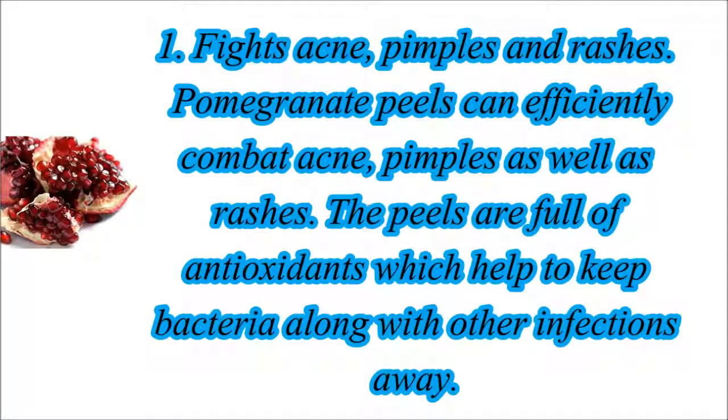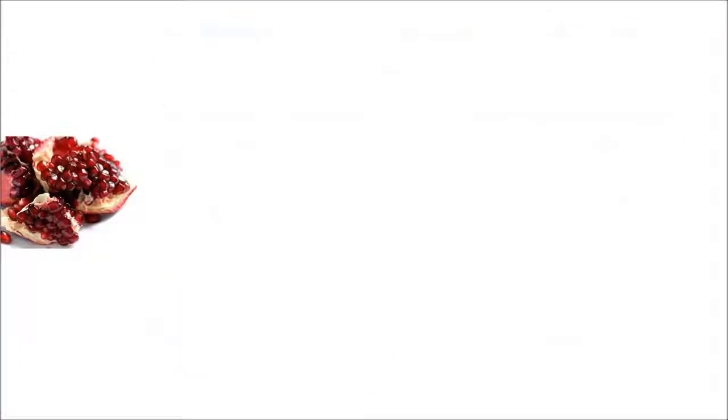1. Fights Acne, Pimples and Rashes. Pomegranate peels can efficiently combat acne, pimples as well as rashes. The peels are full of antioxidants which help to keep bacteria along with other infections away.